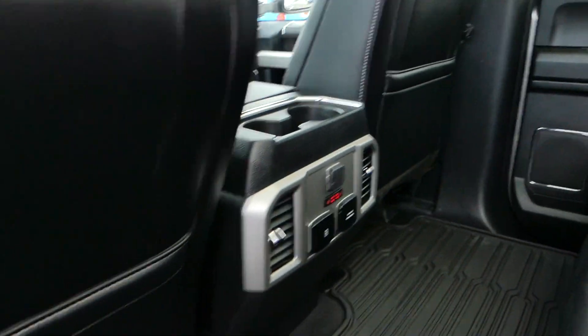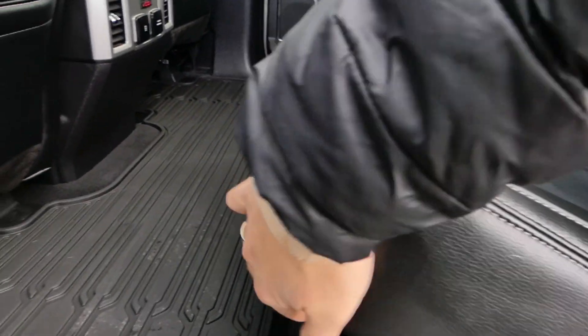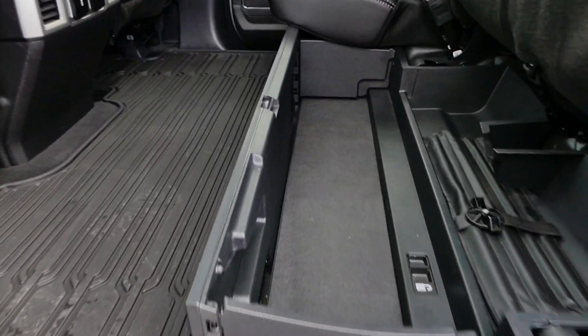You also get a very large back seat with heated seats, cup holders, and an armrest that folds down. If you want to see more about this Super Duty, come on down to Macklin Ford to see more.